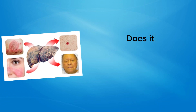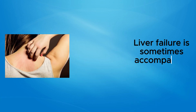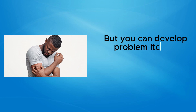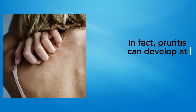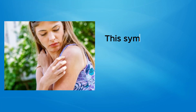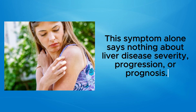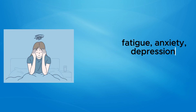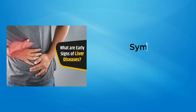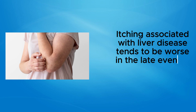Does itching indicate anything about liver disease progression or prognosis? Liver failure is sometimes accompanied by itching, but you can develop problematic itching early on, before you even know you have liver disease. Pruritus can develop at any point in liver disease, and this symptom alone says nothing about disease severity, progression, or prognosis. That doesn't mean it's not a serious problem — when itching persists, it can contribute to insomnia, fatigue, anxiety, depression, and impaired quality of life.